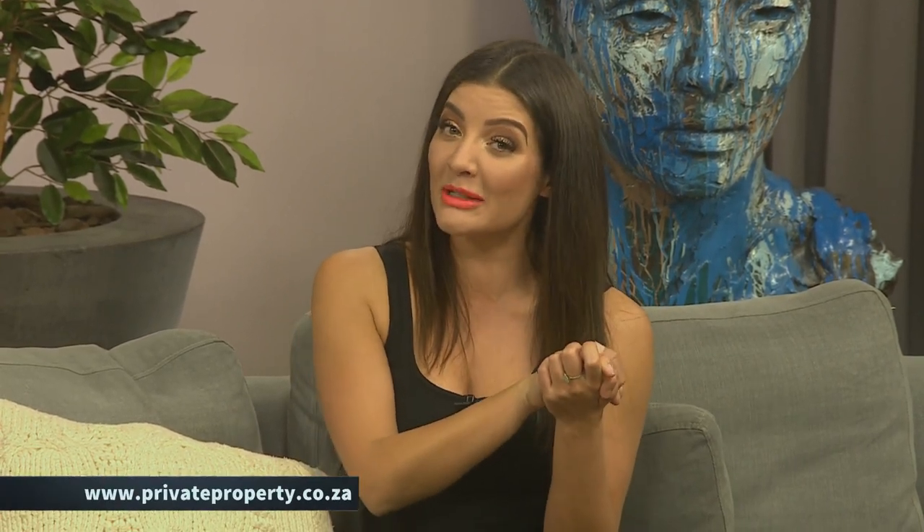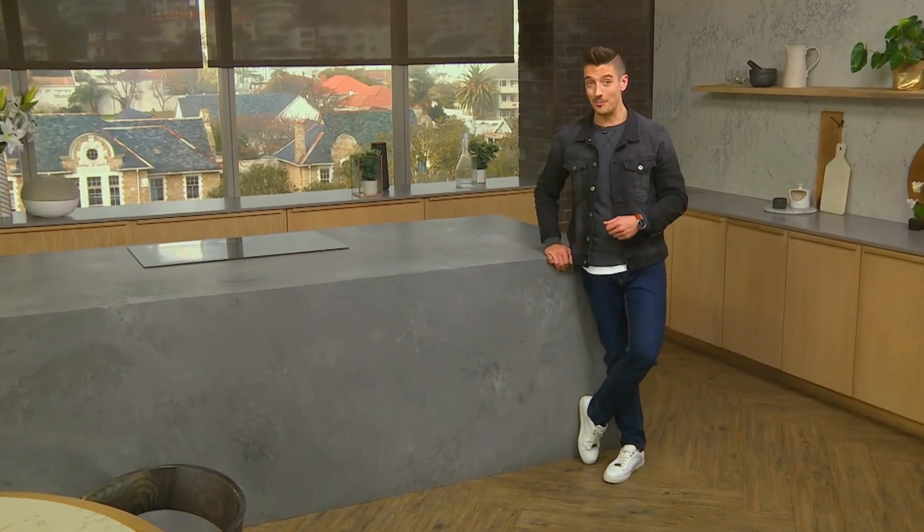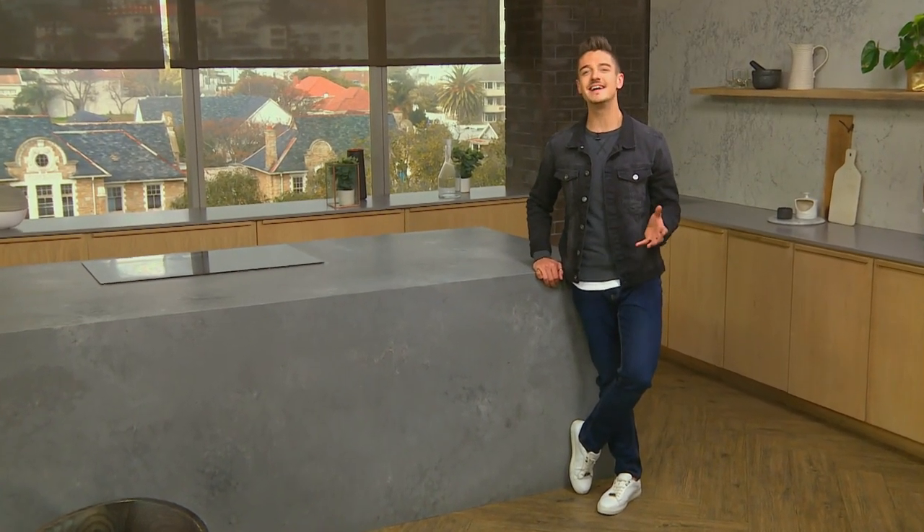You can win your choice of one of three fully designed cluster homes at the Eye of Africa Golf Residential Estate in the Winner Home Grand Prize Competition. To enter, visit www.privateproperty.co.za, answer a question and vote for your favourite design duo. Keep a lookout each week for more property advice and tips right here on Win A Home.